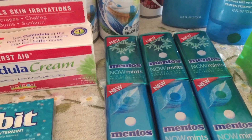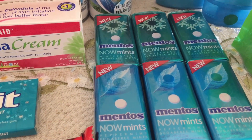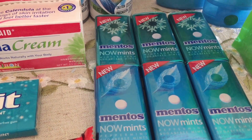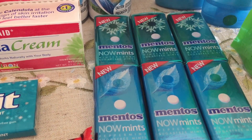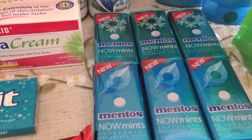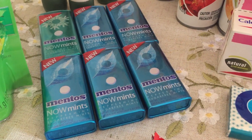Another great deal is on the Mentos Mints at CVS — buy one, get one free. They're priced at $2.49. We also have a buy one, get one free coupon in the 3/26 SmartSource. So with those two BOGO deals, you end up getting them completely free. I picked up 12 of those completely free.